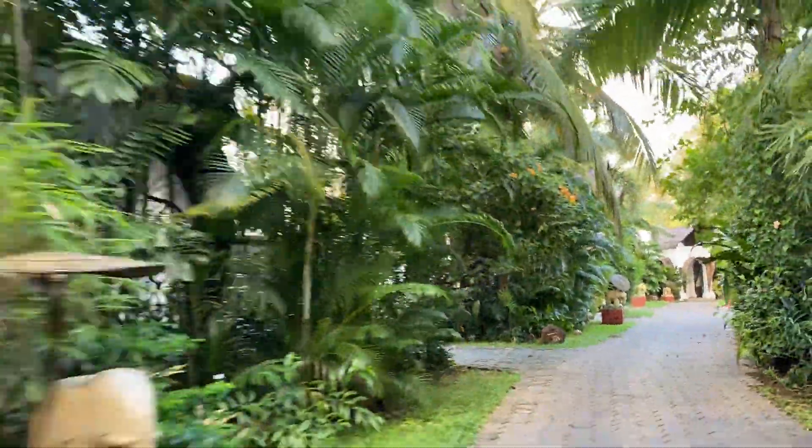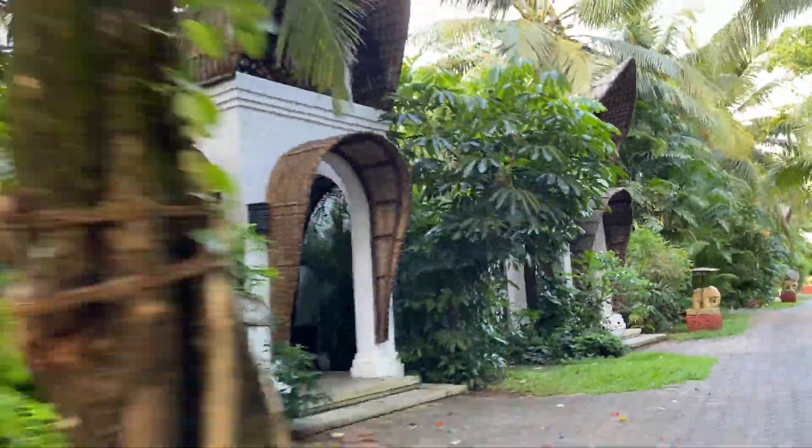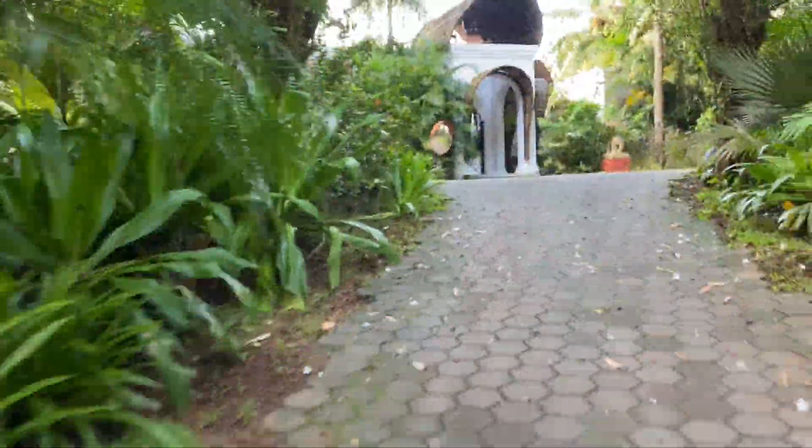Getting outside is a dependable way to feel better, whether it's taking a walk to clear your head or smelling flowers in the garden.